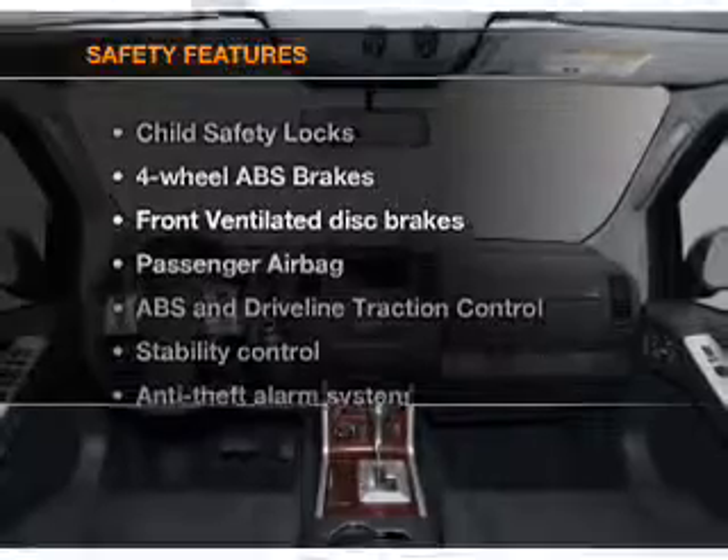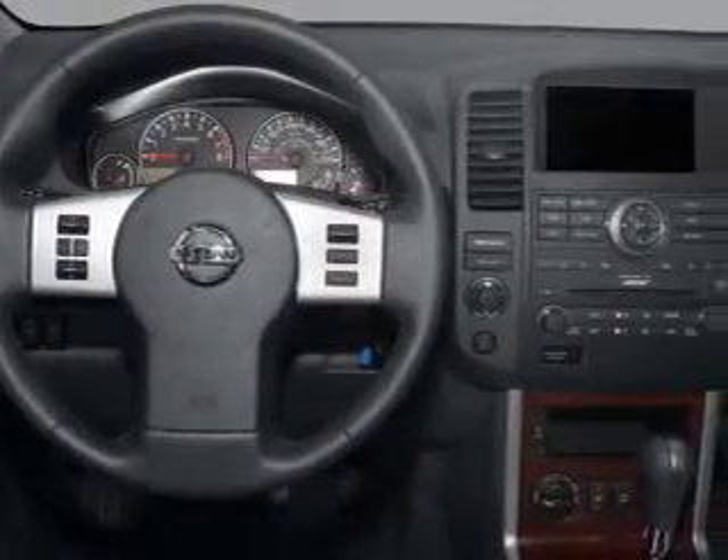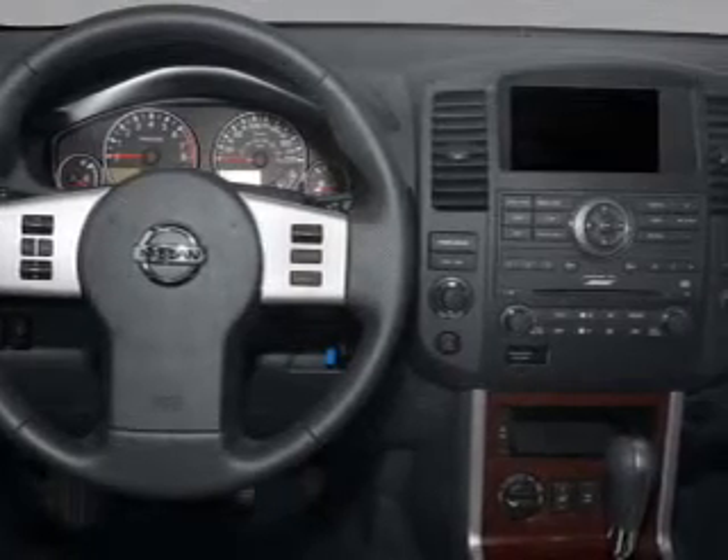And for your peace of mind, the following safety equipment is included. Front ventilated disc brakes. Passenger air bag. Traction control. Stability control. Independent suspension.